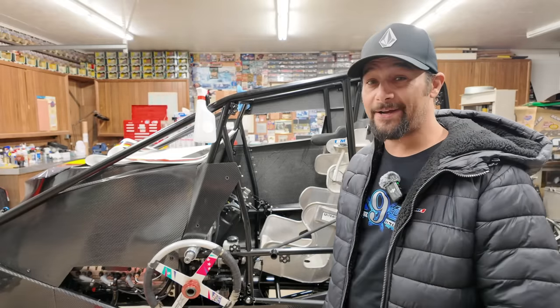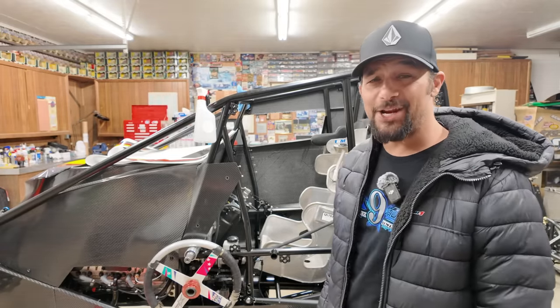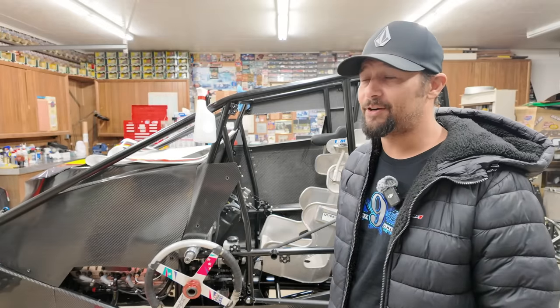This is the first time I've ever been in one that had a carbon body. Thank you, Jammin and Kyle, for just pulling all the stops out and giving me a hot rod. So we're running...